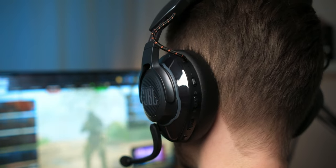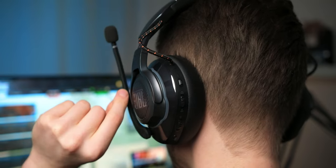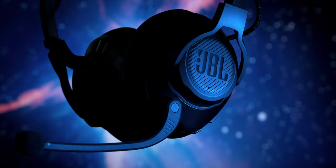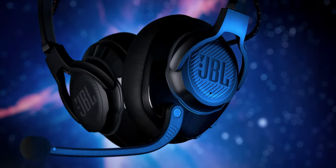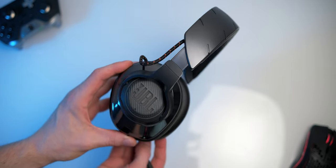The Live 660 NC is a headphone meant to be worn out in public. Walking around with the Quantum 800 would probably earn you a few strange looks, mainly because of the non-detachable boom mic. Apart from the mic, the Quantum 800 is actually pretty unobtrusive for a gaming headset, at least when the RGB is turned off. But let's be honest, looks aren't the most important factor when it comes to a gaming headset.